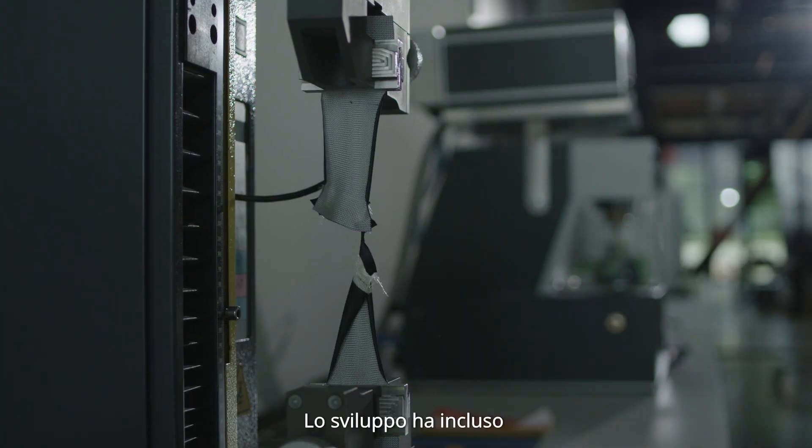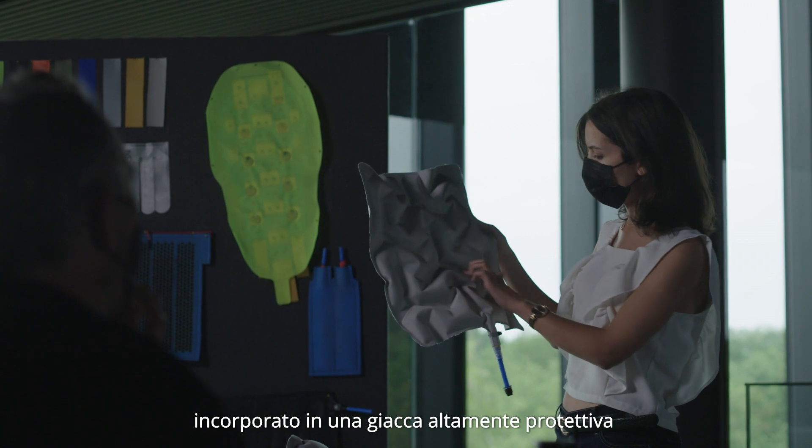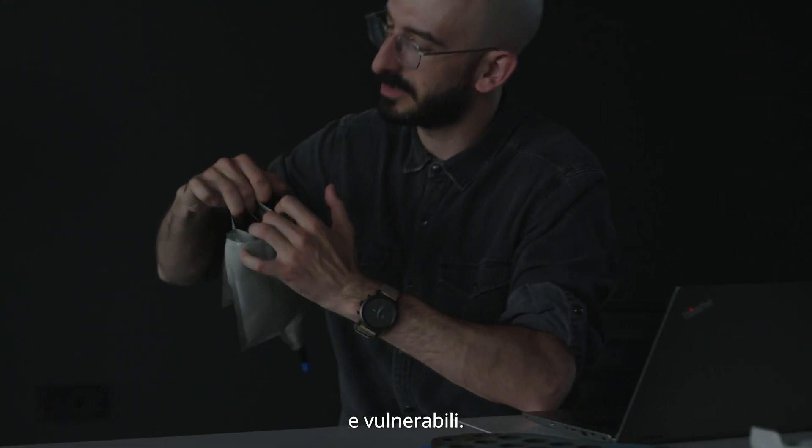The development included a comfortable Level 2 protective inflatable incorporated in a Class AA highly protective jacket, designed for the younger and most vulnerable riders.